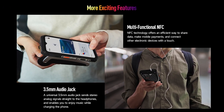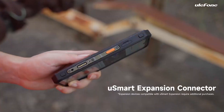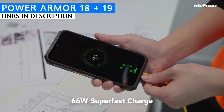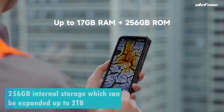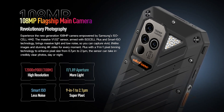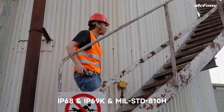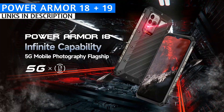The Power Armor 18 and 19 are very similar and share several features. Both have an instant-read thermometer and smart expansion connections, allowing you to connect an endoscope or a 1000x digital microscope. Both feature a 9600 milliampere-hour battery with 66-watt fast charge and 15-watt wireless charging, 12 gigabytes of RAM plus 5 gigabytes of virtual RAM, 256 gigabytes of internal storage expandable to 2 terabytes, a 108-megapixel Samsung ISOCELL HM2 main camera, a 6.58-inch 120Hz display at 1080 by 2408 resolution, and both are rated IP68, IP69K, and Military Standard 810H.